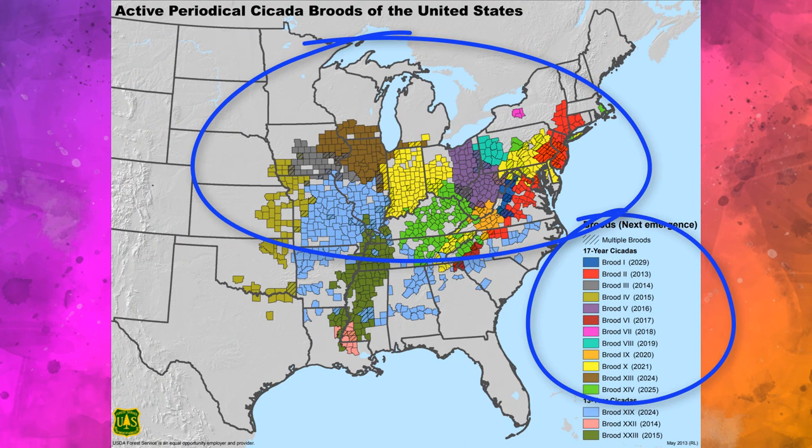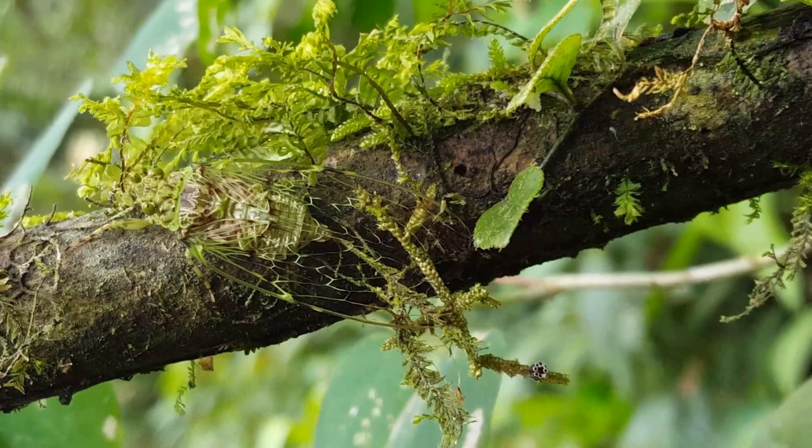Those seven species of periodical cicadas are all found in the eastern United States — that's your magical bug phenomenon. The 17-year cicada broods are found in the northeastern United States, and the 13-year broods in the southeastern United States. You also have cicadas that emerge every year, like the dog-day cicadas. People ask if we have periodical cicadas in Ecuador, but the answer is no — our cicadas run on a timescale of about one to five-ish years, though a lot of their biology hasn't been particularly well studied.